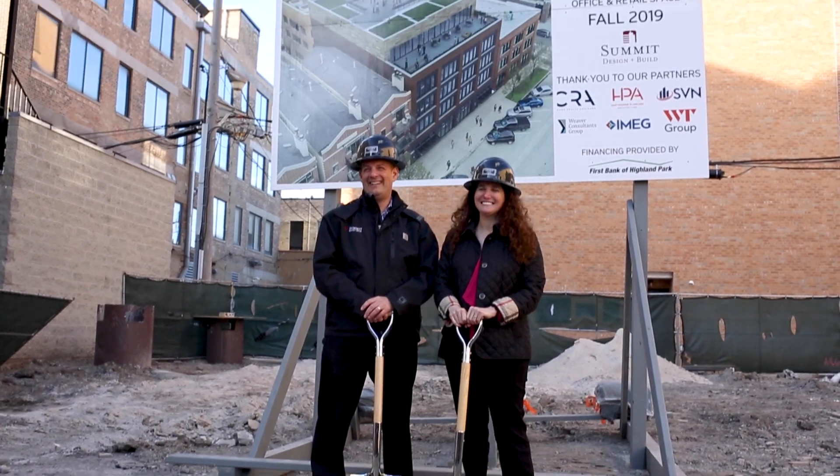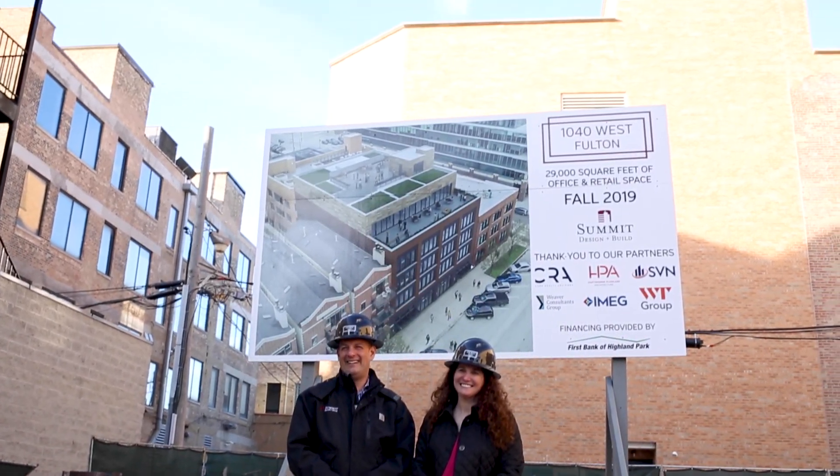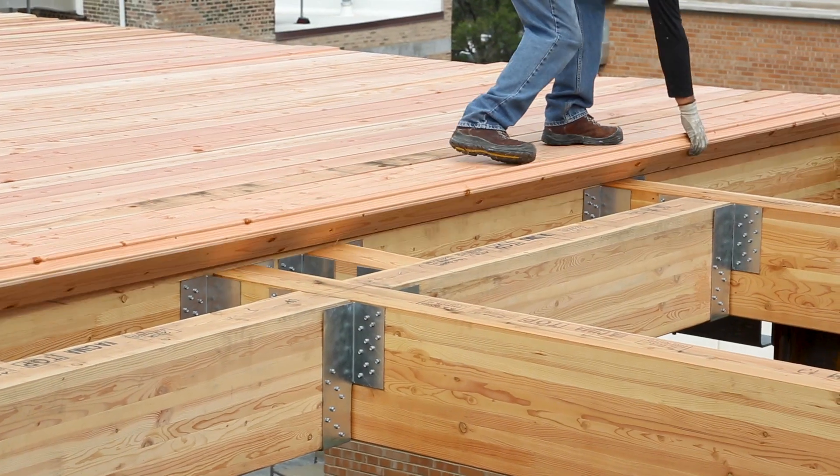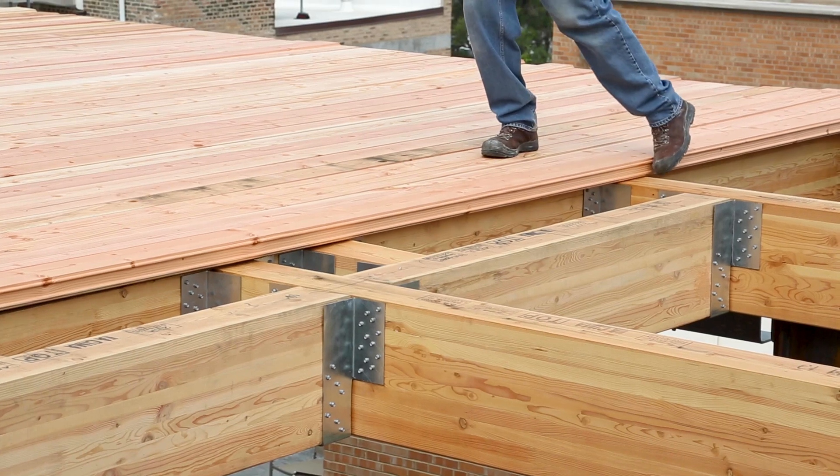Not only will it be home to Summit's new headquarters, it will be the first new heavy timber construction project in Chicago in over 50 years. The project really echoes the neighborhood's history when it was a meatpacking district and the majority of the buildings were made of raw-milled heavy timber construction. And given this history, it only felt right to use similar materials.